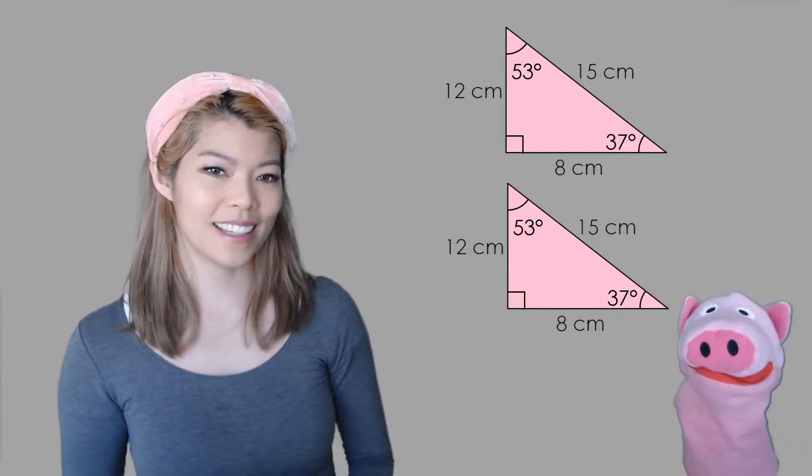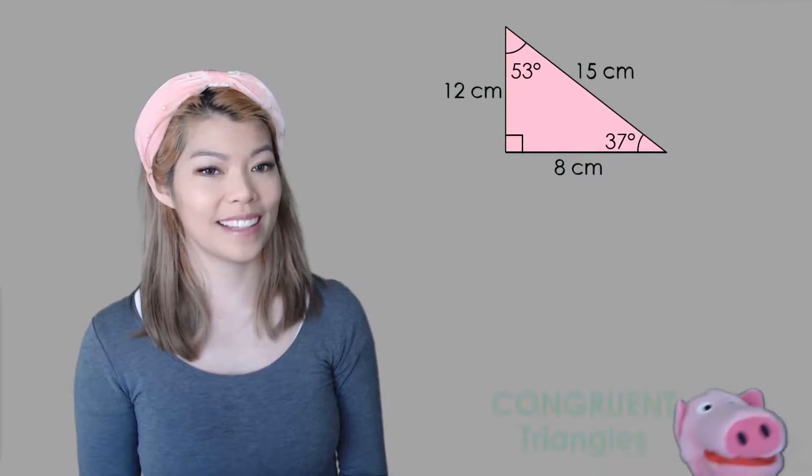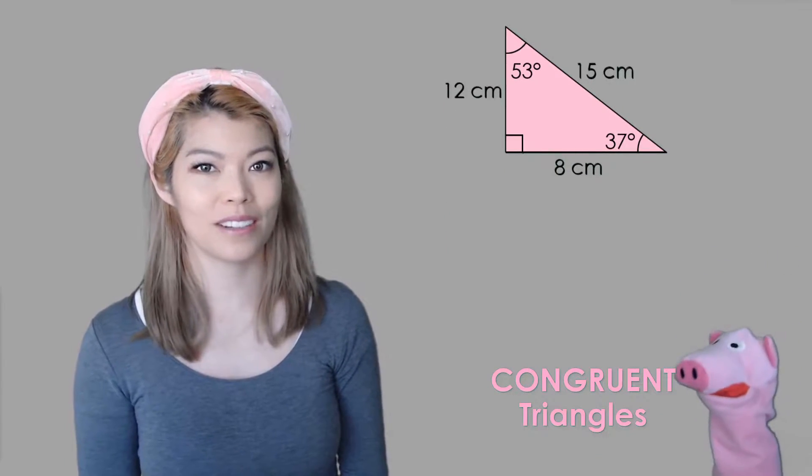What about these ones? Do you think these are congruent? Yes, and you would be correct, because they're exactly the same. So they're congruent triangles.